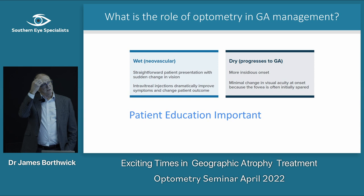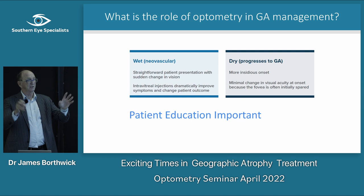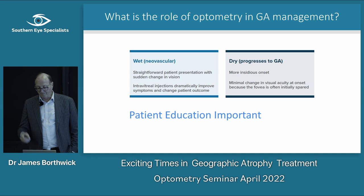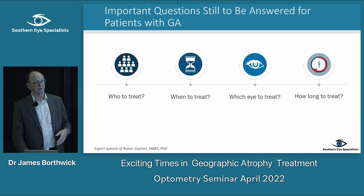What's the role of optometry in GA management? With wet neovascular AMD, patients come in saying their vision has suddenly dropped, you look and see blood and OCT fluid, and you send them on. With GA it's pretty insidious — slow progression, minimal change in visual acuity — and the fovea is often the last bit to go. The referral process is going to be different, with questions around who to treat, when to treat, which eye, and how long.